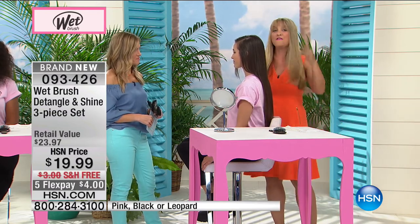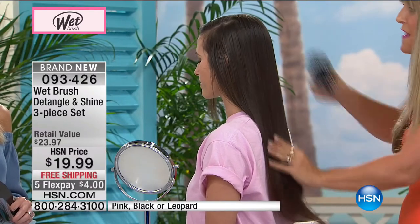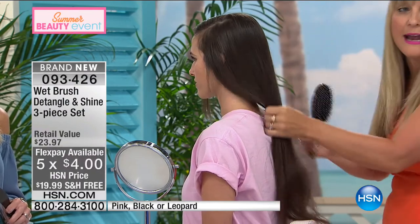You want to talk about shine? You're getting that as well. Even for my own hair, if you want to lay down the frizz, if you want to bring those natural oils from the root all the way to the tips and really ensure the health of your hair, you have got to get your hands on this shine brush. Simple, easy — no tangling, nothing. Just that boar bristle mixed in with the Intelliflex technology.